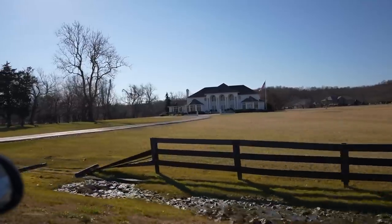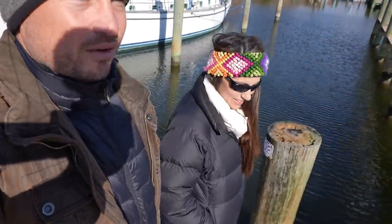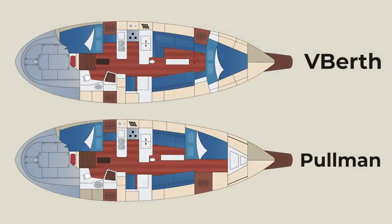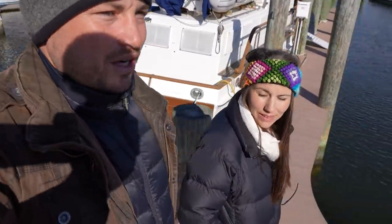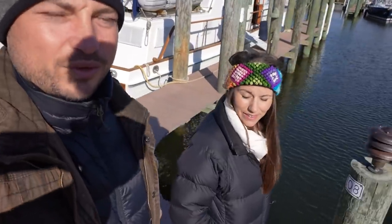We're here in Harrington Harbor, Maryland, coming to see a friend of ours. He owns a Valiant 42 here in the harbor. The interior layout of his Valiant is the V-berth style layout, whereas the one that we saw in Annapolis is the Pullman version. We wanted to come here and check out the interior of his boat to see if we prefer that interior layout, because there is another Valiant 42 for sale in the United States over in Seattle.